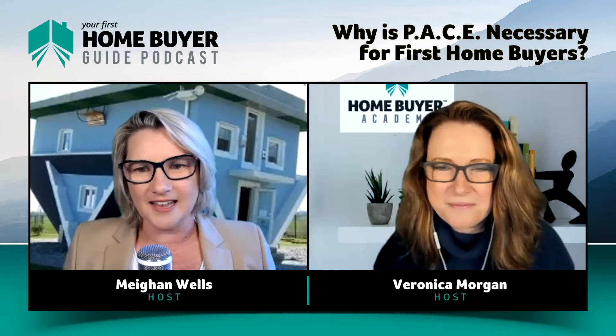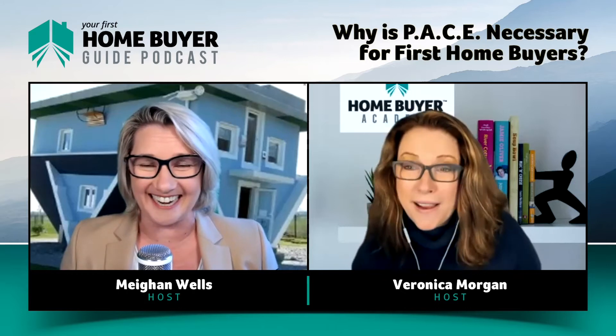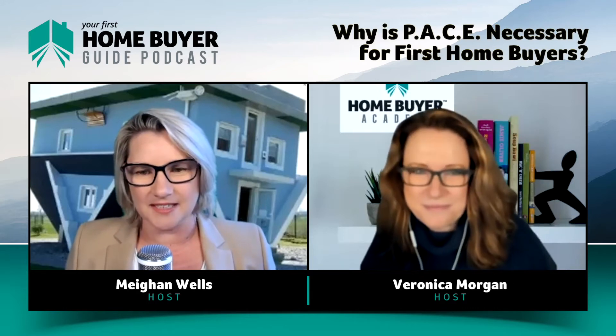Fourth question: I found a place I like — what do I do now? Well, hopefully finance approved. And this comes down to process, doesn't it? I guess what we've done in pulling these questions together is you'll probably notice it does follow a little bit of the process.